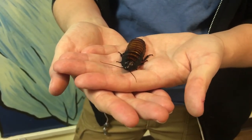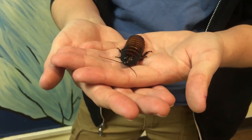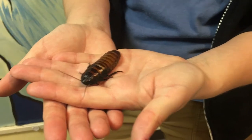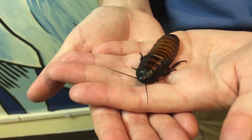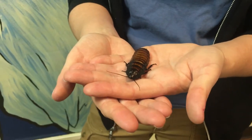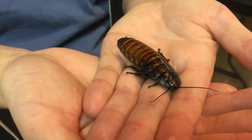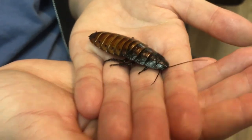These guys will often be found mostly on the ground. They like to hide in wood chips and in the soil. You can see they have that nice coloring that helps them blend into those environments. It's really important for them to be able to blend in because they are a prey item for lemurs on Madagascar.